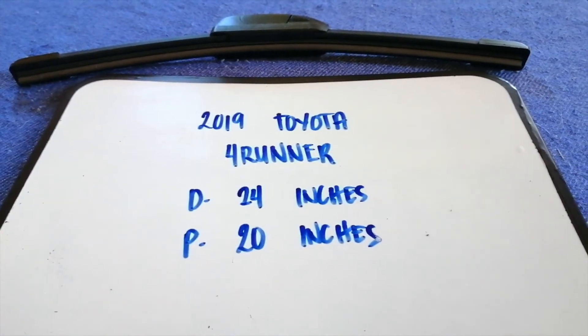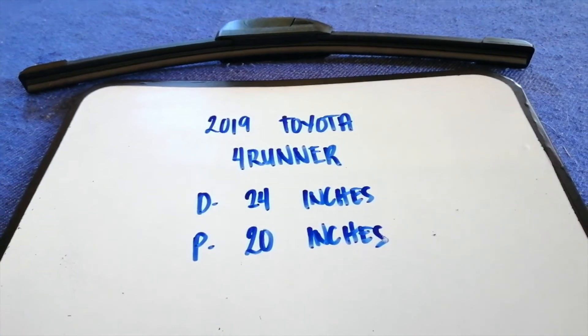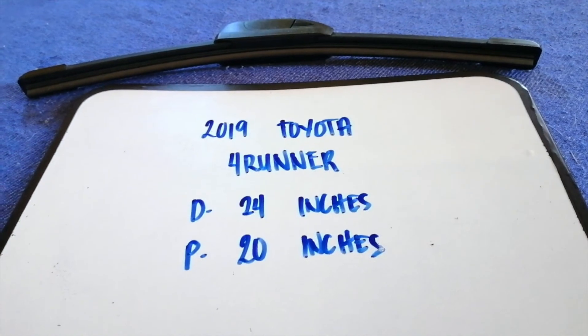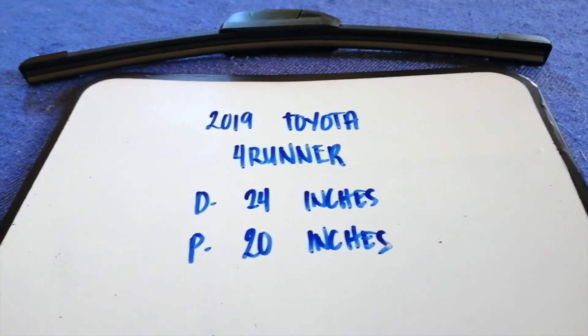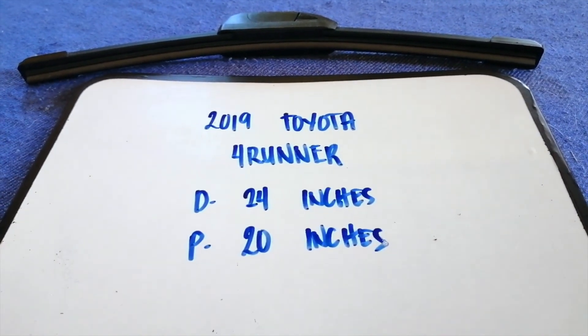If your 2019 Toyota 4Runner uses a different size, or if you know a cheaper place to buy a wiper blade replacement, be sure to leave a comment and let the rest of us know. Don't forget to check the video description for the recent price. Thank you for watching this video — please like and subscribe.